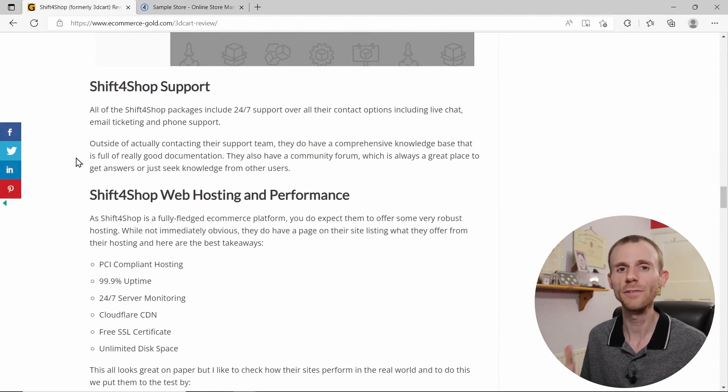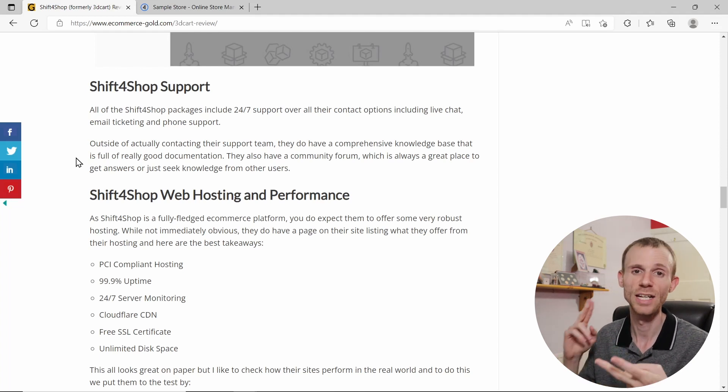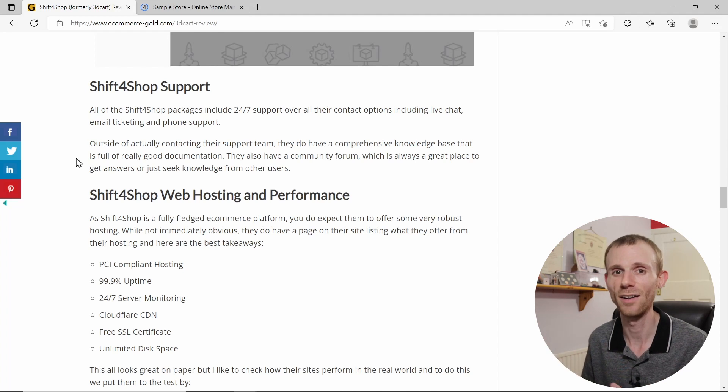Next up, support. Shift4Shop offers 24/7 support with three contact options: live chat directly in the admin dashboard, email support tickets, and phone support. If you do contact them, I'd recommend using live chat or phone, because when I sent an email asking questions it took four days for them to get back to me, which I don't think is good — 24 to 48 hours maybe, but four days is not acceptable.